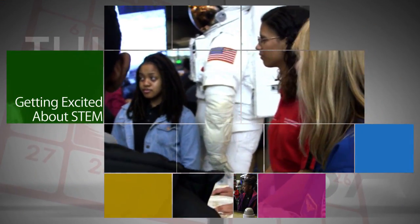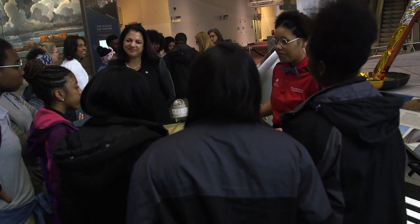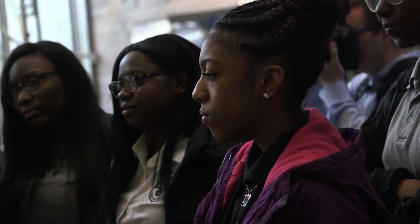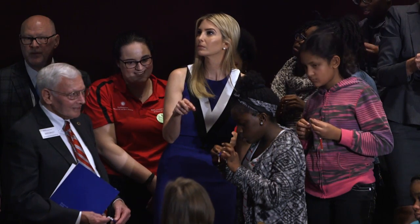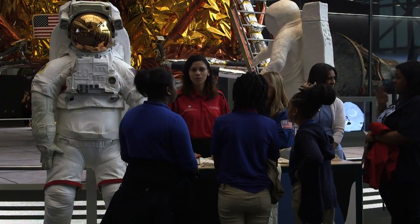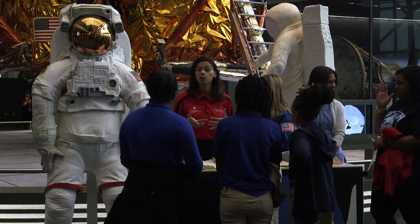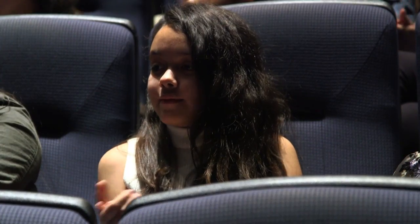NASA participated in an education-related Women's History Month celebration March 28 at the Smithsonian National Air and Space Museum in Washington. The program featured appearances and presentations by NASA astronaut Kay Heyer, several NASA engineers and scientists, Secretary of Education Betsy DeVos and President Trump's daughter Ivanka. There also were activities geared toward getting students excited about science, technology, engineering and math, and a screening of the film Hidden Figures.